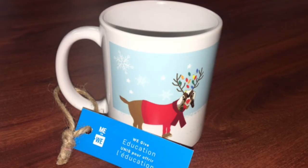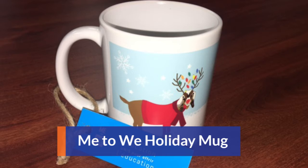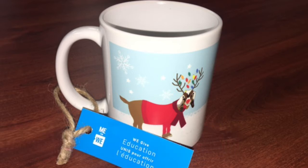The next item is this holiday mug from We.org. It has a little goat instead of a reindeer — I think it's super cute. Me to We is an innovative social enterprise. They provide products that make an impact, empowering people to change the world with their everyday consumer choices. This holiday mug in particular donates to education, which as you all know, College Express is very passionate about. So very cool, cute mug for a good cause.